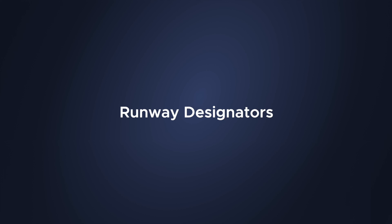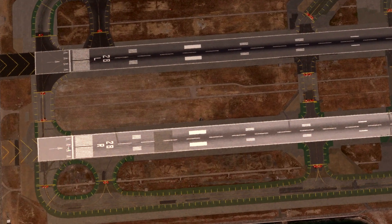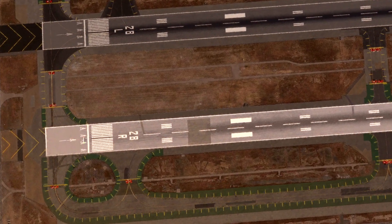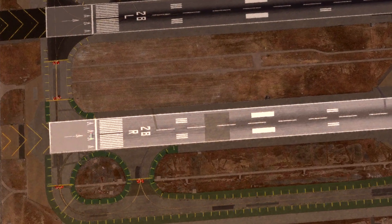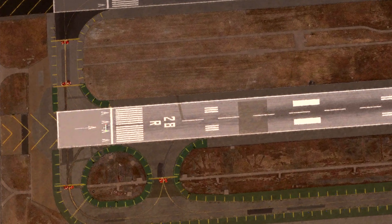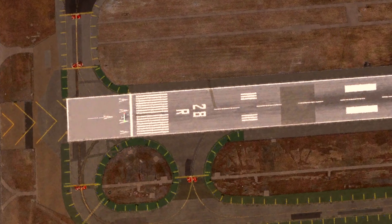Runway designators. Runways are aligned with the most predominant approach direction. This number is taken from the nearest one-tenth of the magnetic azimuth measured clockwise from magnetic north. Take runway 28R — 28 indicates 280, or in this particular case, 280 degrees in direction. Always add a zero to the end. The R indicates that there is a left and a right. We could also have a C for center as well.